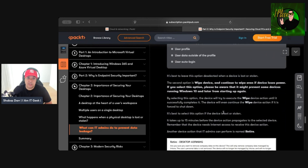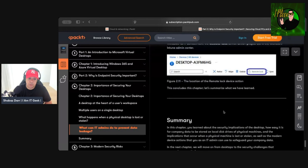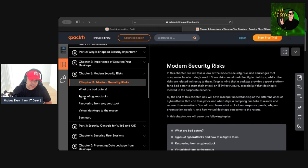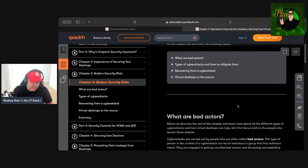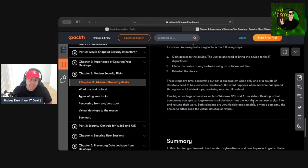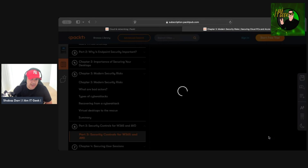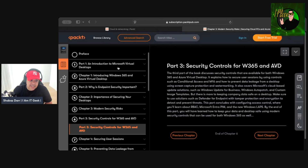There's also a chapter on modern security risks covering different types of cyber attacks, types of bad actors, how to recover from a cyber attack, and how virtual desktop comes to the rescue — I love that concept. Short, snappy chapters keep it moving, and I think that approach works well to compensate for the limited number of demos in the book.